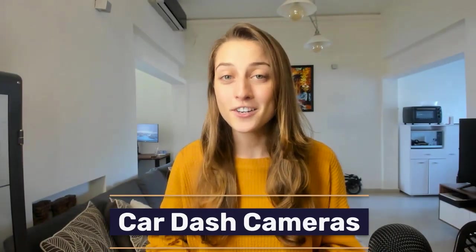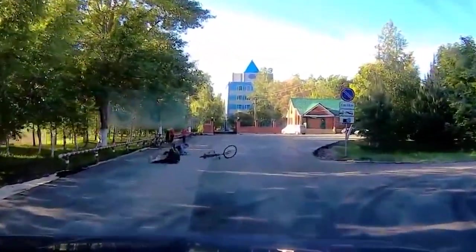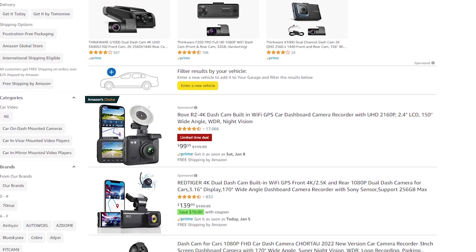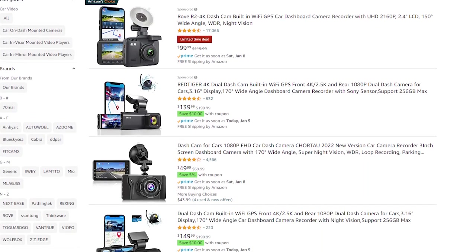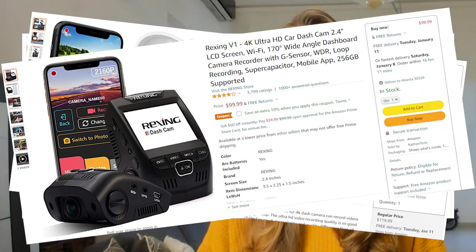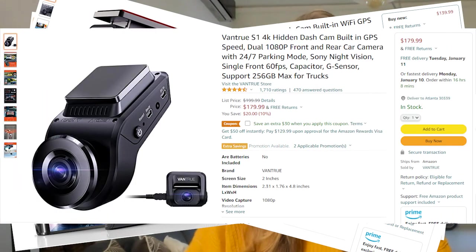The next high-ticket item is car cameras. As we all know, accidents are inevitable — we're all bound to get our cars scratched up or scratch up someone else's car. When it comes to personal safety, people don't mess around and typically buyers are willing to go high-end with these devices. This product is also great because it has a lot of things going for it that dropshippers can use to advertise: high-resolution captures, wireless connectivity, storage capacity, ease of installation, compactness, portability, and so much more.